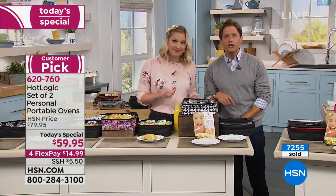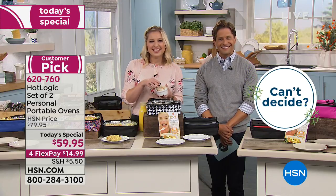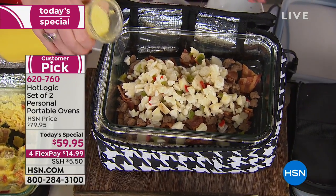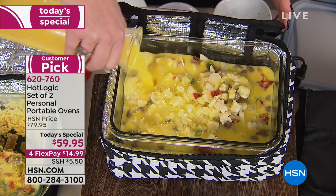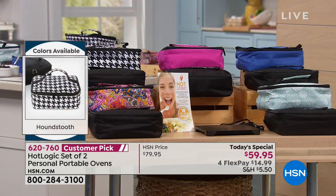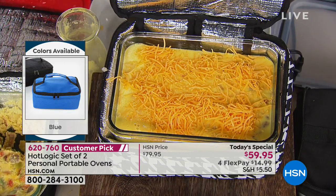Caller Mary from Tennessee joins us. She bought two of the single units previously, loves them, and went on the Hot Logic website to order the larger 9x13 models. Today's HSN price on the minis is better than what you can buy at hotlogic.com. Mary's favorite thing to cook: hot dogs. Put hot dogs in the unit — they don't dry out like on the grill, don't get watery like when boiled, and people can go back for seconds and they're still hot.